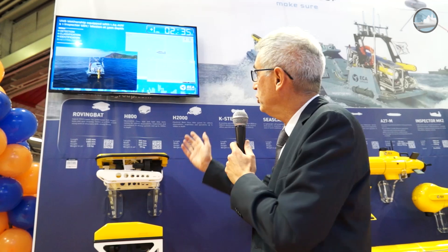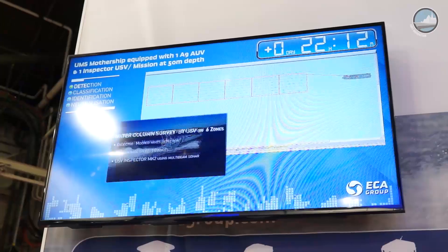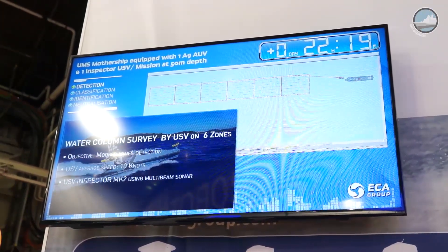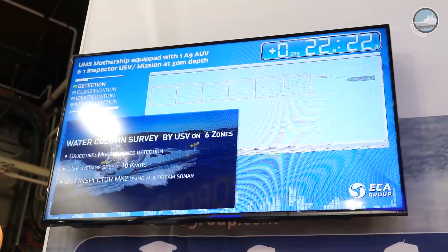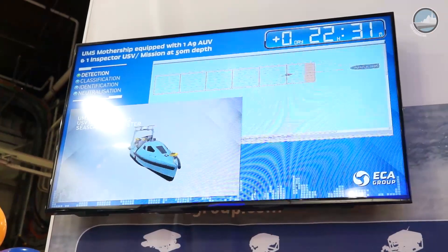It's shown on this screen — the blue parts are the parts representing the simulator, and you have videos which illustrate the tasks. What we show on this TV is the fact that with the conventional mine hunter, the mission...